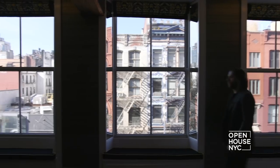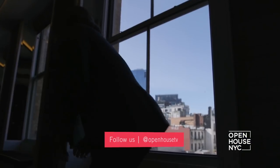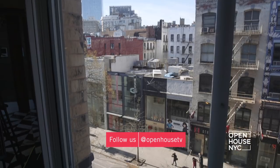Right off this private keyed elevator, you step into the apartment and you're hit with four oversized windows that flood the space with light. You can relax on these unique window seats, read a book, look at the view, or chill with your pup.